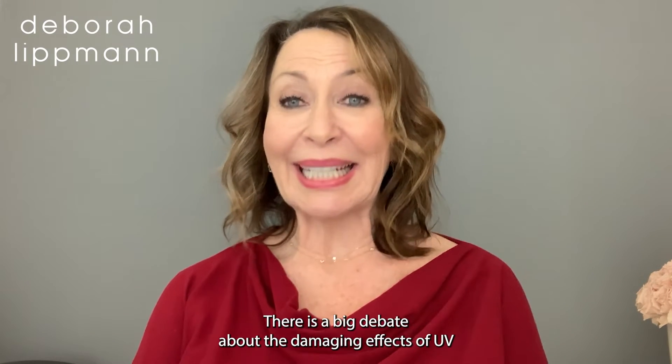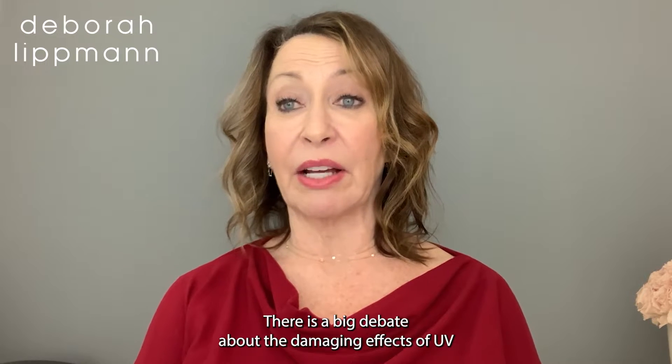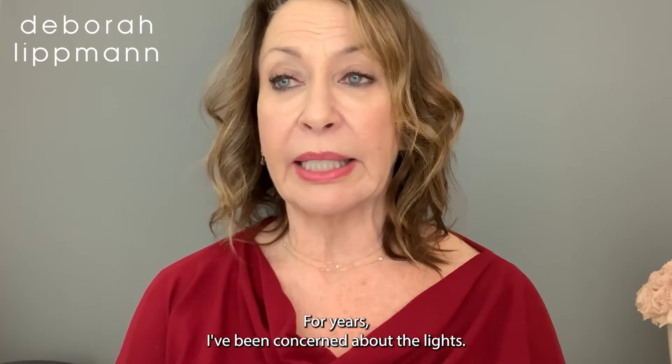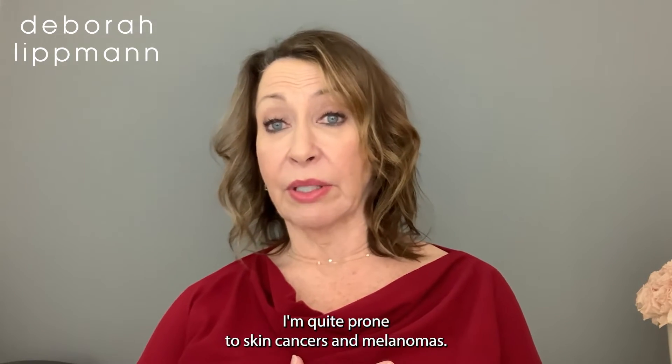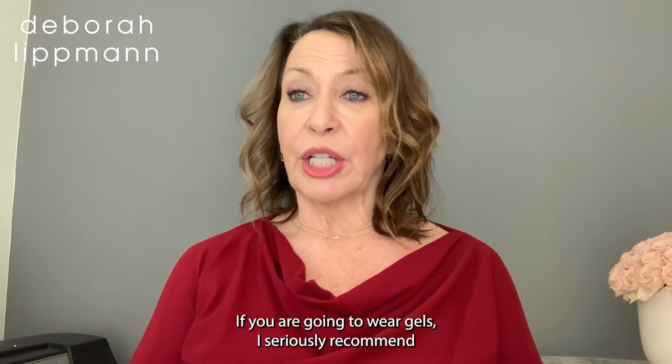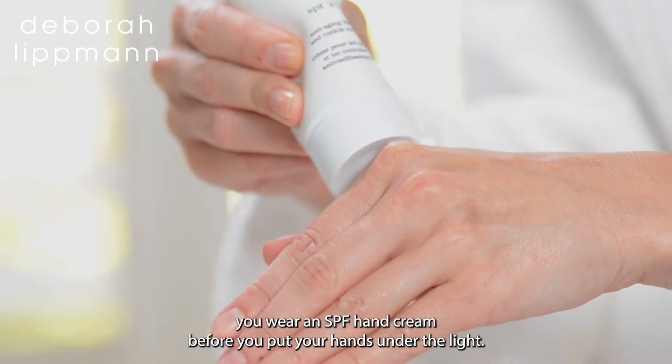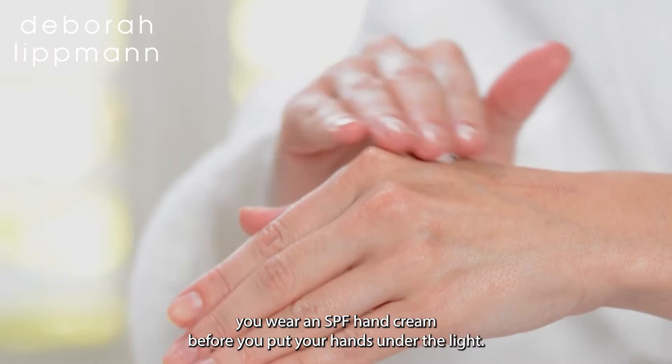Hi, I'm Debra Lippman. There is a big debate about the damaging effects of UV and LED lights while curing gel polishes. For years I've been concerned about the lights — I'm quite prone to skin cancers and melanomas. If you are going to wear gels, I seriously recommend you wear an SPF hand cream before you put your hands under the light.